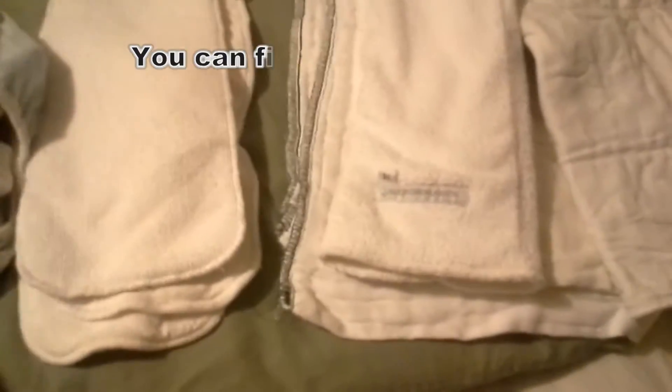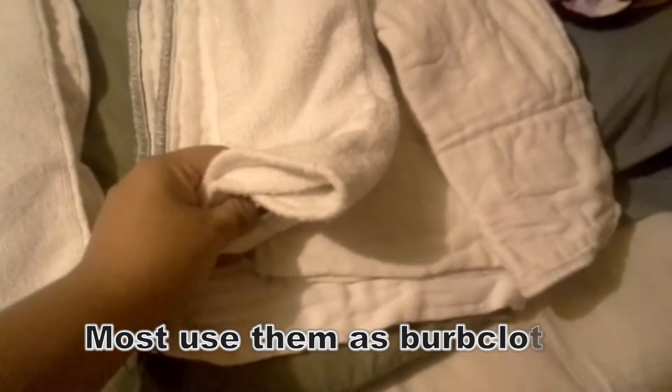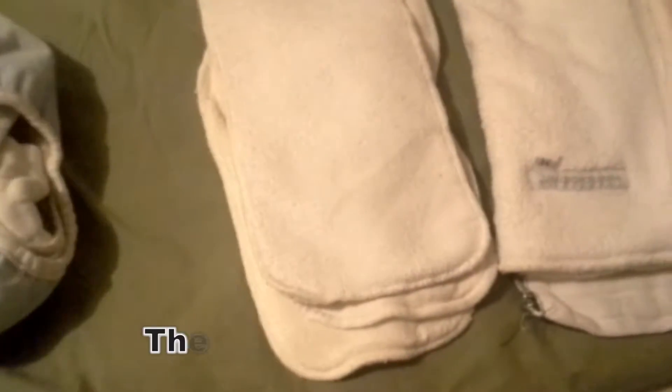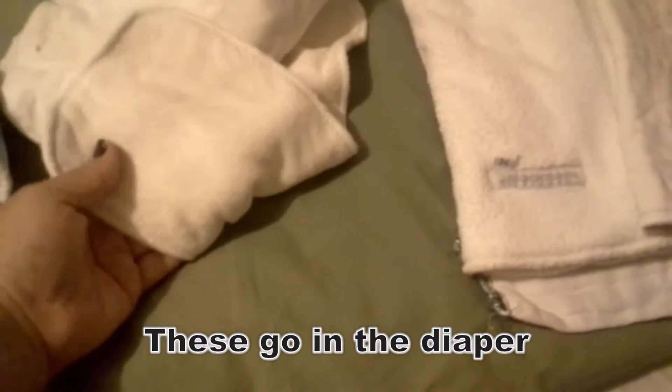So what probably looks familiar to you are these — these are pre-folds. There are so many different brands available now. Fold them however fits your baby. These ones are actually inserts. There's microfiber, cotton, and this is a softer cotton blend.